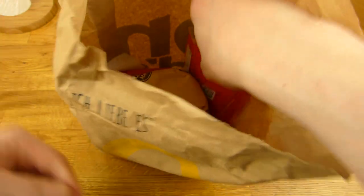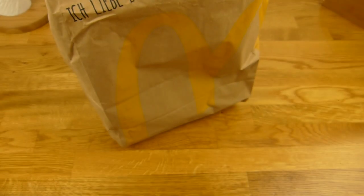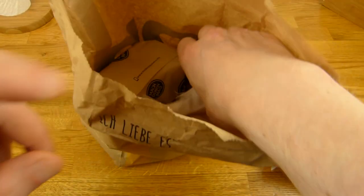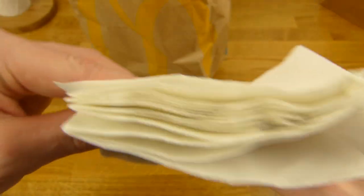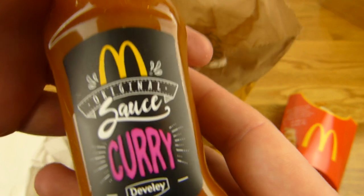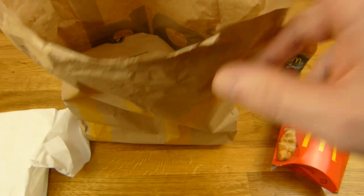First of all, curly fries! Yeah, curly fries. That stuff is nice. And napkins - a bunch of napkins, very good. Here's the sauce. It's all about the sauce and it's the curry sauce. The only sauce left is sweet and sour.